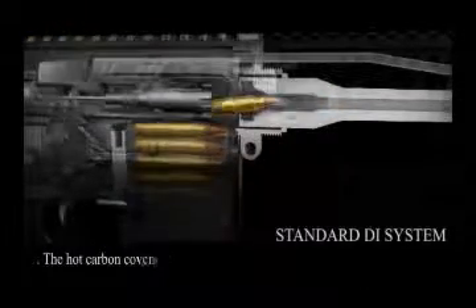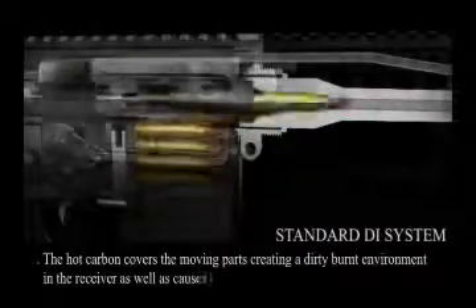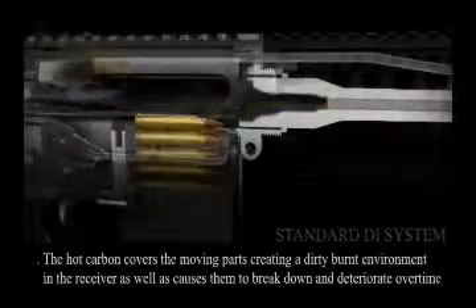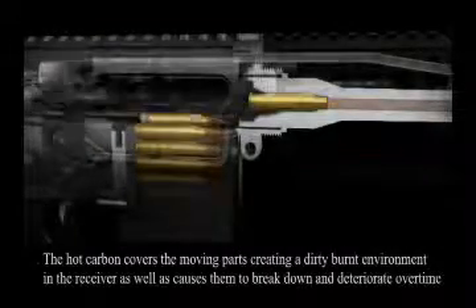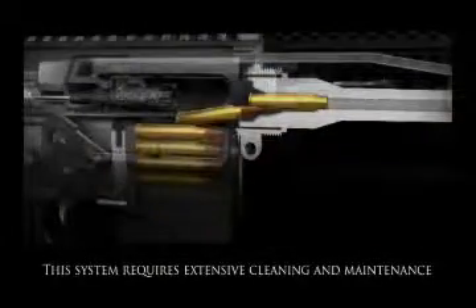The hot carbon covers the moving parts, creating a dirty and burnt environment in the receiver, as well as causes them to break down and deteriorate over time. This system requires extensive cleaning and maintenance.